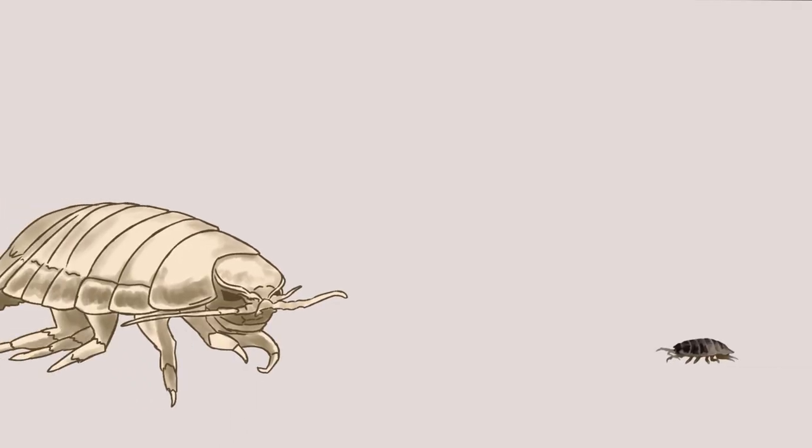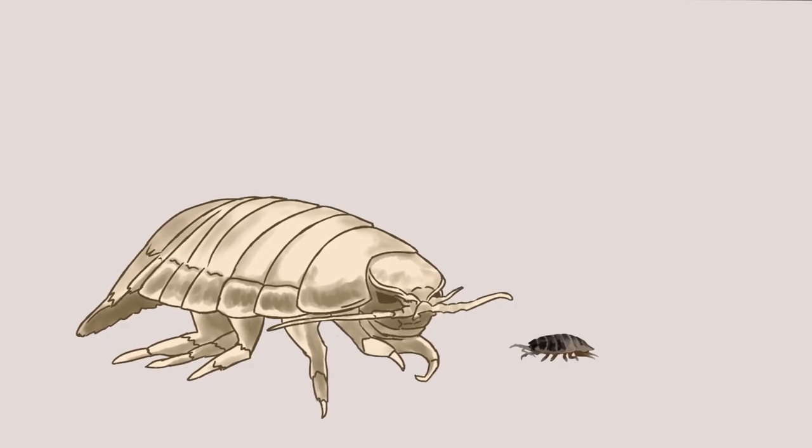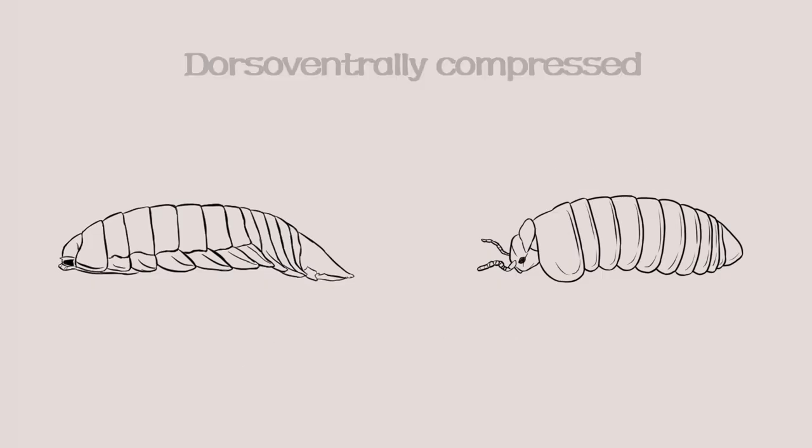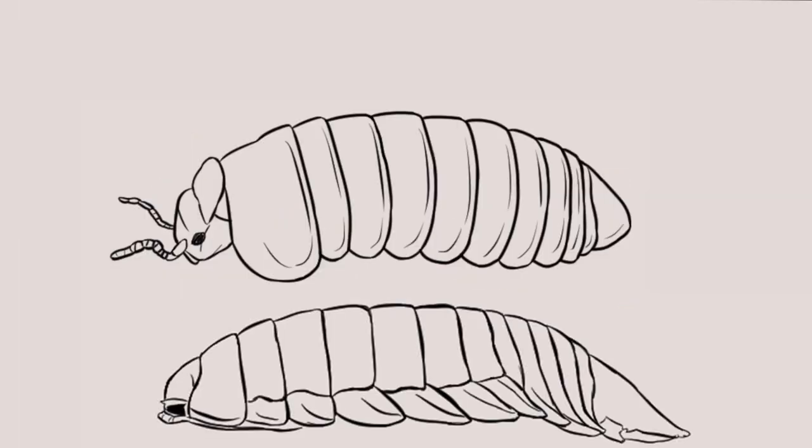These isopods could be cousins with how similar they are to each other. Comparing giant isopods to their smaller counterparts, the wood louse, shows us they have a lot in common despite their size difference. Their bodies are both shaped the same way — they're what we call dorsally ventrally compressed, which basically means they're flat and long like fluffy little pancakes. Both species are protected by a tough, rigid exoskeleton made up of several different overlapping segments.